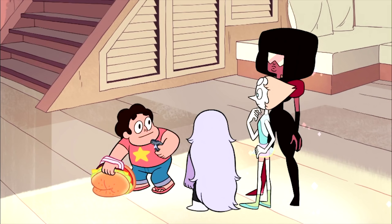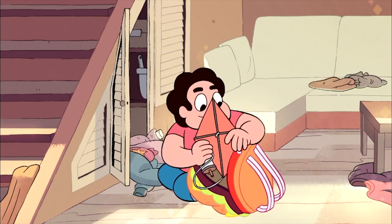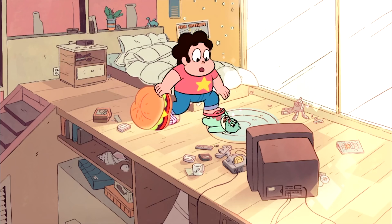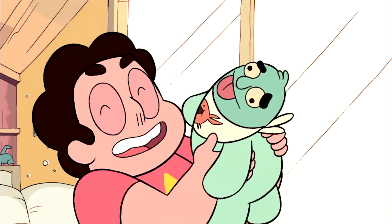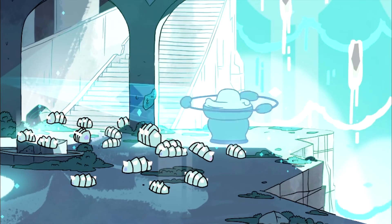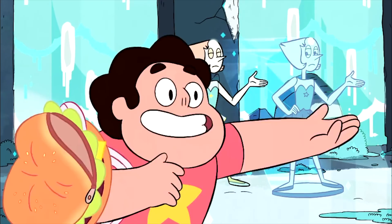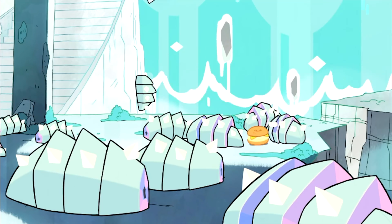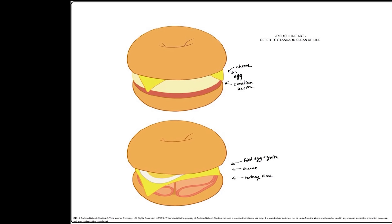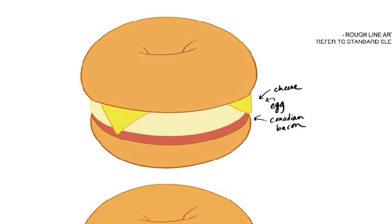Our first bagel is from the amazing episode Cheeseburger Backpack. The gang is getting ready to go out on a quest and Steven goes ahead and packs his cheeseburger backpack with everything he thinks is necessary for the trip — disastrously so. But it turns out Steven's crazy packing habits come into play when faced with some crystal shrimp on the way to the moon goddess's pedestal. Fortunately for us, we get a much better idea of what this bagel sandwich looks like thanks to the line art the show has shared.